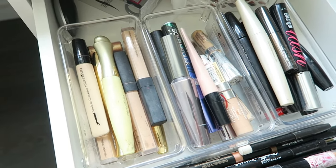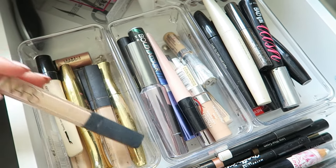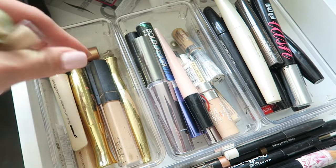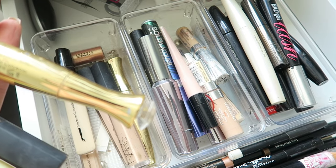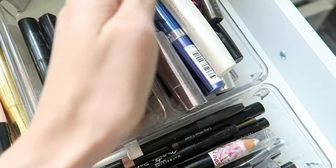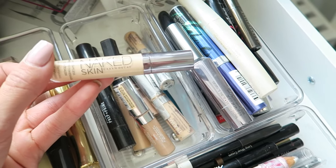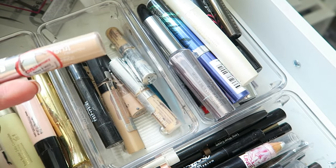Just to name a few products I'm loving at the moment: I've got some from Mirenesse, a whole bunch of the NARS Creamy Radiant Concealer because that was my favorite for a very long time, the 24-hour concealer from Mirenesse Cosmetics, and the Urban Decay Naked Skin Concealer — which is probably my favorite one at the moment.